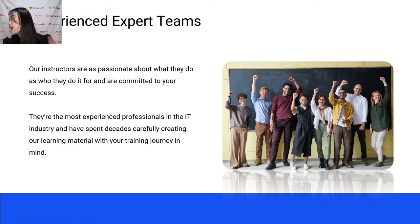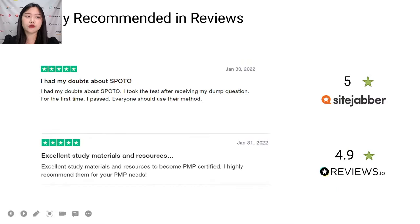Due to our experienced expertise, SPOTO has made many achievable results. There are many highly recommended reviews from our SPOTO candidates. One review reads: 'I had my doubts about SPOTO, but I took the test after reviewing my dump questions for the first time and passed.' This student chose SPOTO for the first time and passed and got his certification, so everyone should use their method.